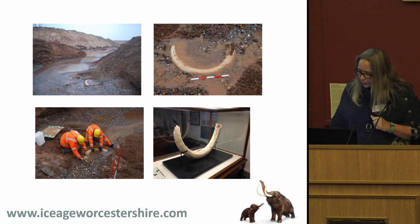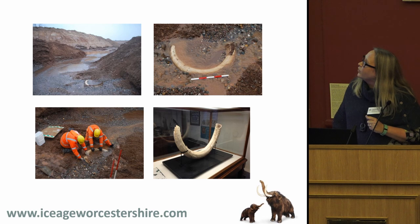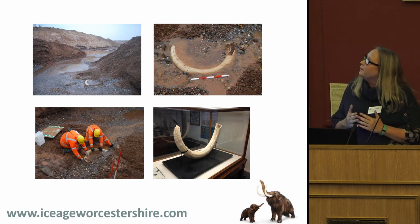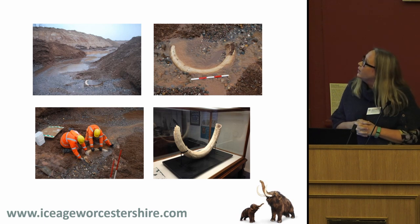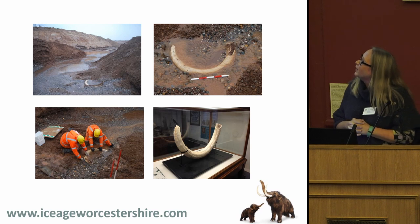Just before we started the project, the City Museum received its first donation of Ice Age Natural History in about 150 years. A Tarmac quarry just outside Worcester at Clifton — a chap driving the excavator spotted a wonderful tusk. All credit to Tarmac: they called Worcester Archive and Archaeology Service in, paid for post-excavation, paid for conservation, and then deposited the tusk with the museum. This object came in while our marketing team was entirely on holiday, so we took over the social media feed for the entire month and did very well indeed.